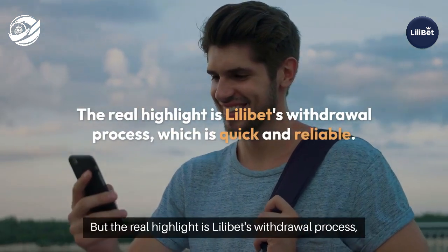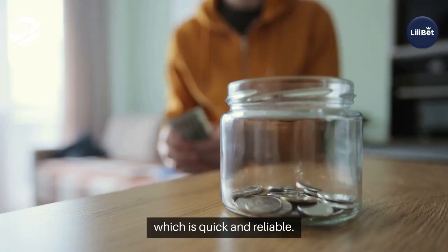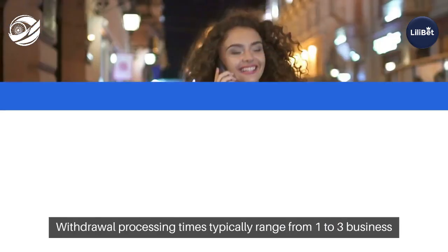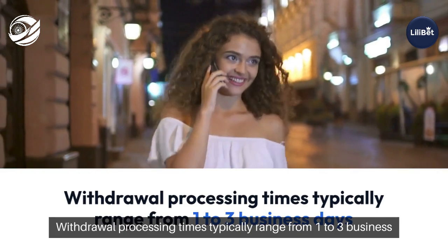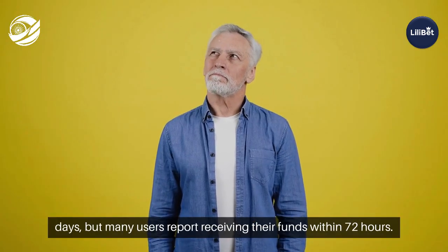The real highlight is Lilibet's withdrawal process, which is quick and reliable. Once your winnings are in your account, you can request a withdrawal through your preferred method. Withdrawal processing times typically range from one to three business days, but many users report receiving their funds within 72 hours.